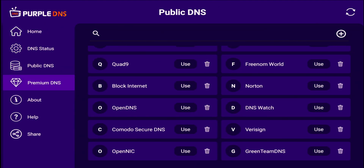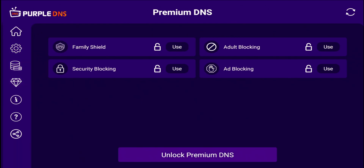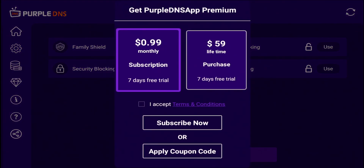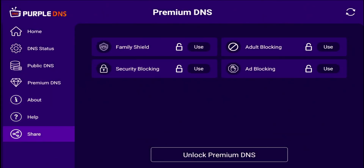We also have our Premium DNS options. These are going to be paid, of course. Within this, you have Family Shield, Adult Blocking, Security Blocking, Ad Blocking, and Unlock Premium Service. You can see some of the charges — 99 cents monthly. This is for a seven-day free trial, or you can go ahead and do a lifetime plan. Completely up to you. And we do have the option to share.